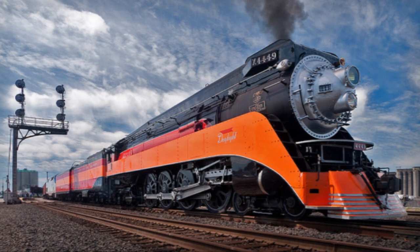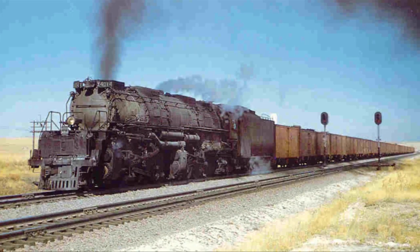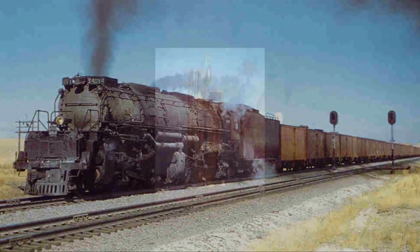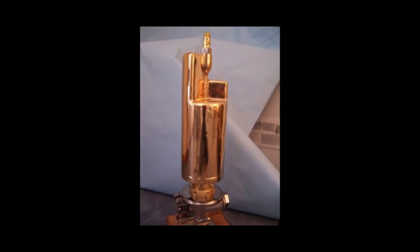The Southern Pacific's Daylight, the Norfolk & Western 611, and the Union Pacific's Big Boy. The deep, rich sound powered by high-pressure steam is what made those engines sound so truly memorable.